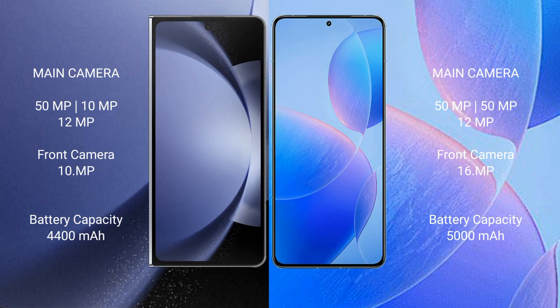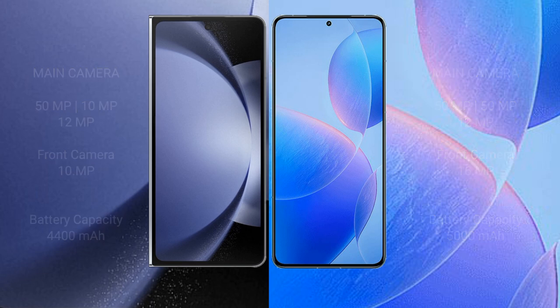Samsung Galaxy Z Fold 6 has a 4400mAh battery with 45W fast charging support. Redmi K70 Pro has a larger 5000mAh battery with 120W fast charging support.